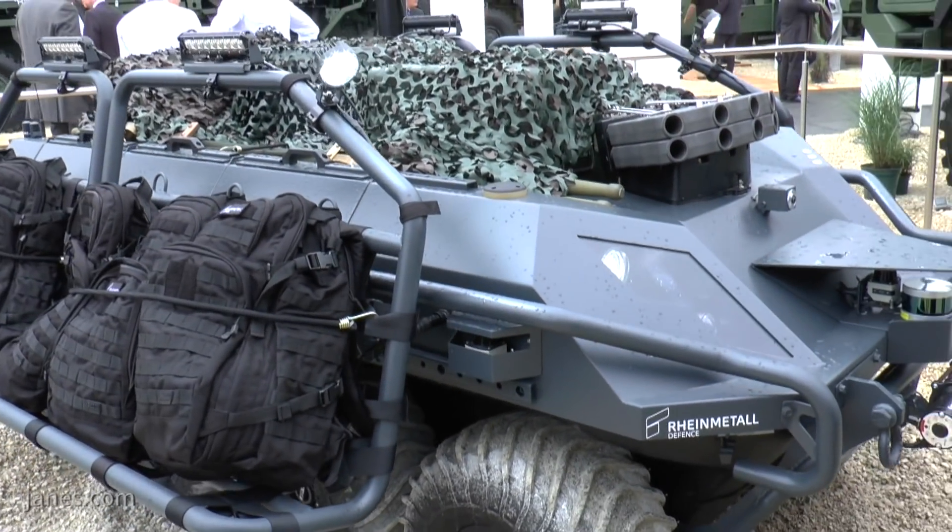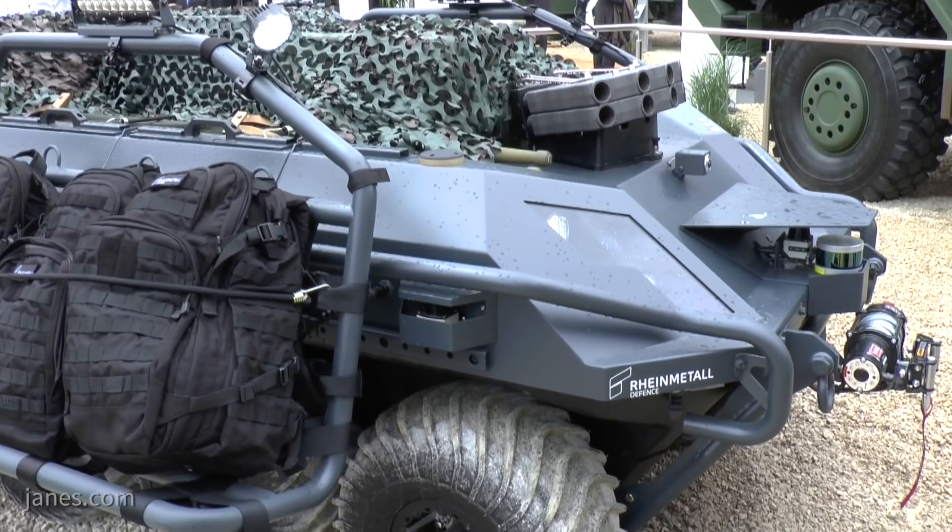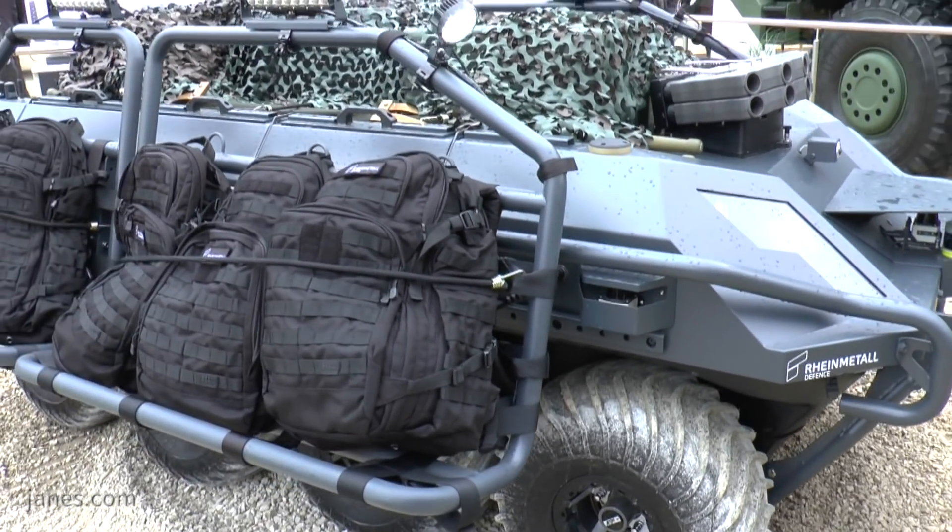The Bundeswehr intends to conduct a rent-and-trial or buy-and-trial later this year, inviting three companies to provide systems so troops can evaluate them and begin articulating their requirements for a formal program expected to come out next year.